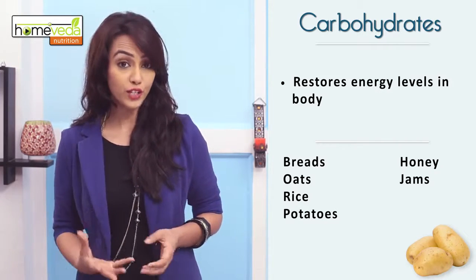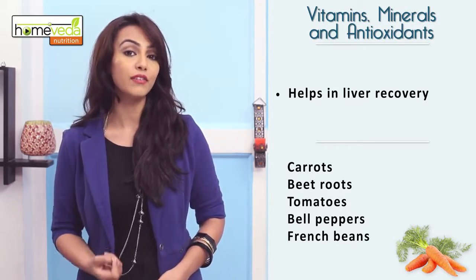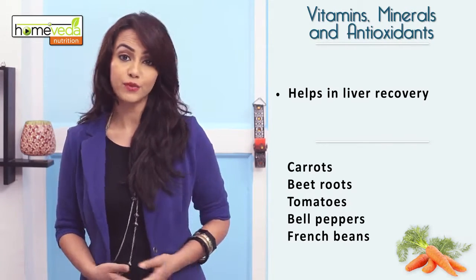It's essential to have fresh vegetables that contain vitamins, minerals, and antioxidants, as these help in liver recovery. Eat carrots, beetroots, tomatoes, bell pepper, and french beans.